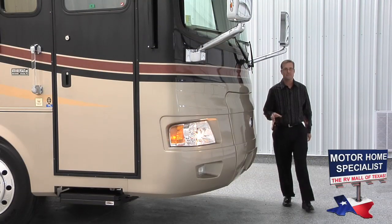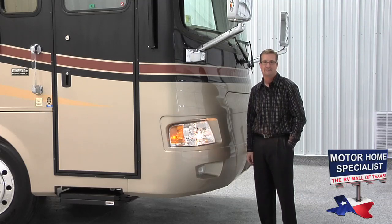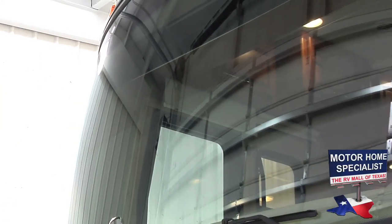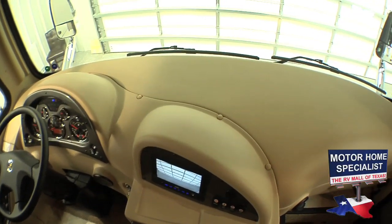Now let's get a closer look at some of the features on this incredible new luxury diesel from Monaco RV. Take a look at the Panaview one-piece windshield — the view from this windshield is outstanding. Notice where the windshield wipers are located.